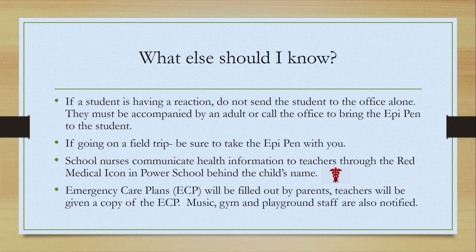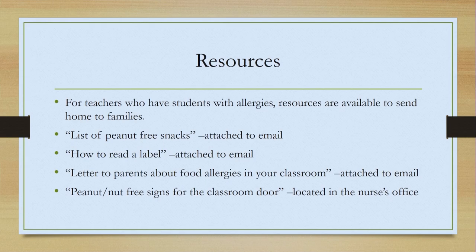Emergency care plans will be filled out by the parents, and teachers will be given a copy of the emergency care plan, as well as music, gym, and playground staff. You will know whether a student in your class has an emergency care plan with an EpiPen. For teachers who have students with severe allergies, resources are available to send home to families — including a list of peanut-free snacks, how to read a label for nut-free or allergen-containing ingredients, and letters to parents about food allergies in your classroom notifying them that a child in the class has severe allergies.